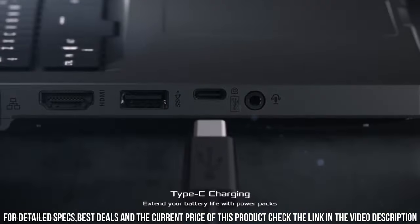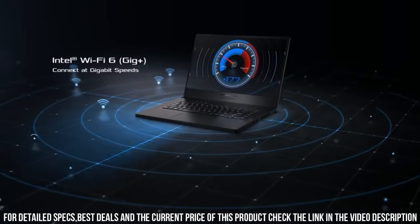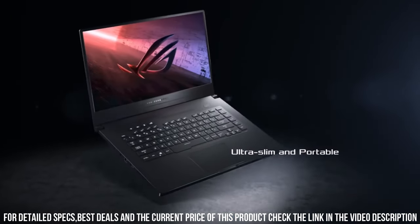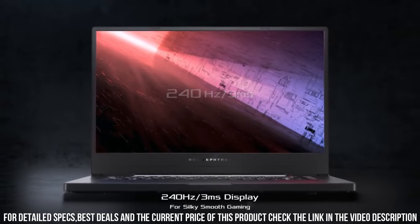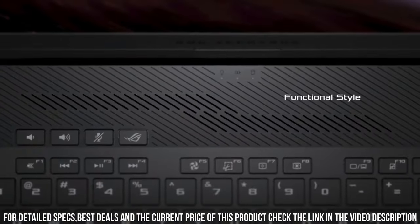This ultra-slim laptop is designed for gamers on the go. The ROG Zephyrus G15 combines power, portability, and style, making it the perfect companion for gamers who demand the best. Elevate your gaming experience with the ROG Zephyrus G15 Ultra Slim Gaming Laptop and conquer any virtual battlefield with ease.